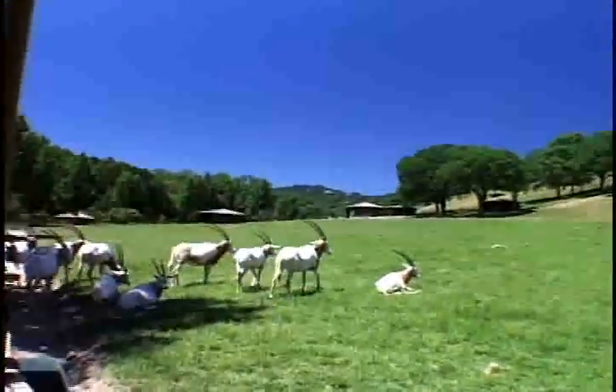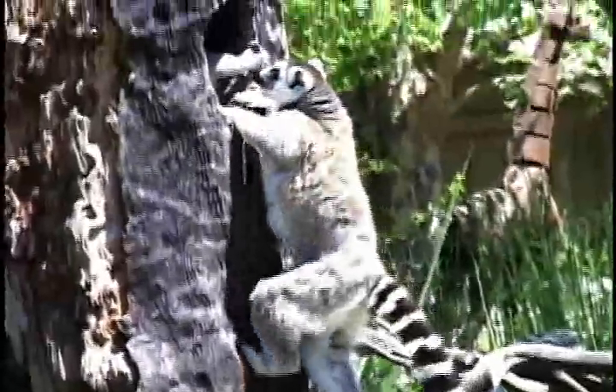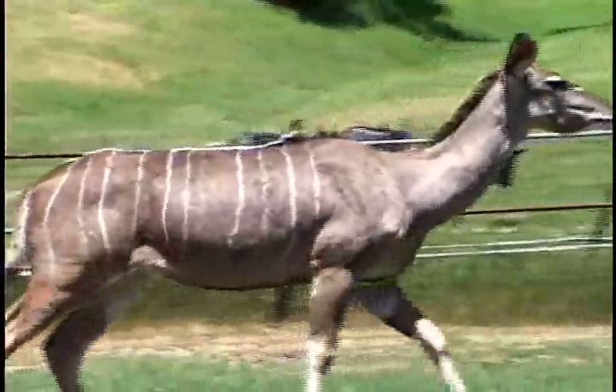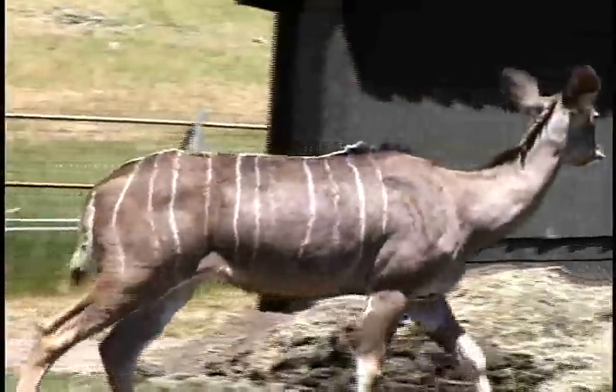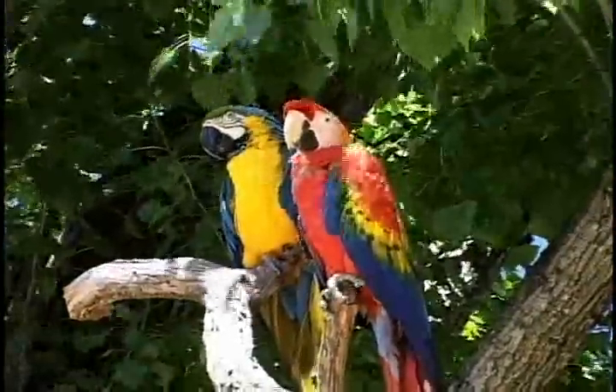Nubian ibex, kudus, cape buffalo, rhinos, and more can be found on a trek through Safari West. We could understand the allure of booking an overnight stay in one of the tent cabins, or joining one of the naturalists for a hike into the backcountry to see where the wild things roam.